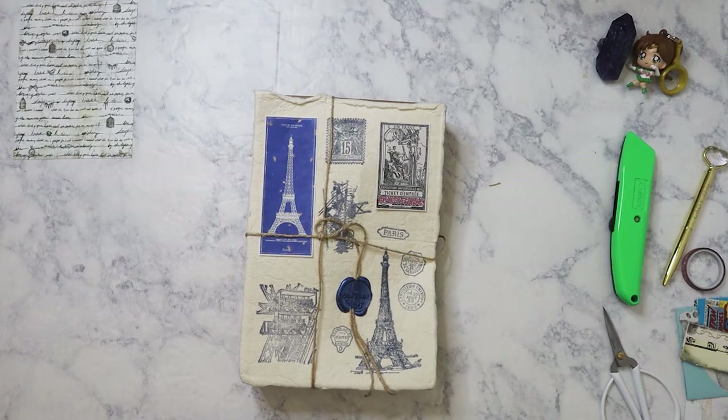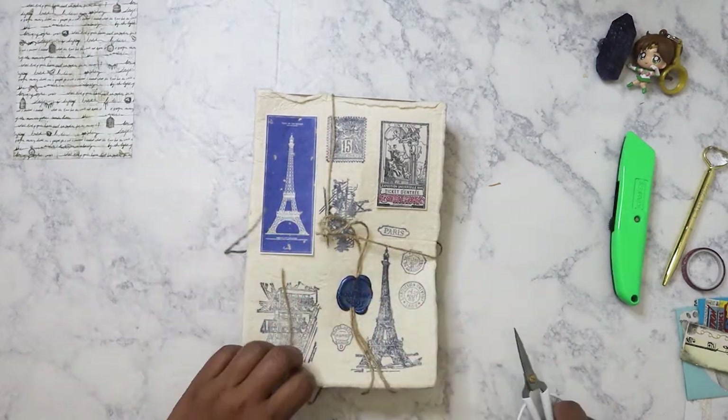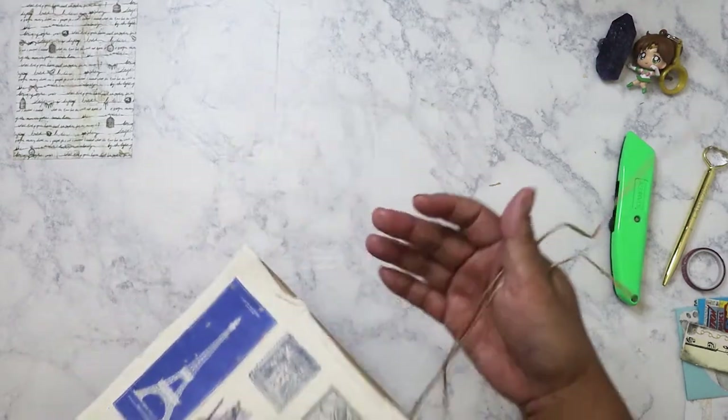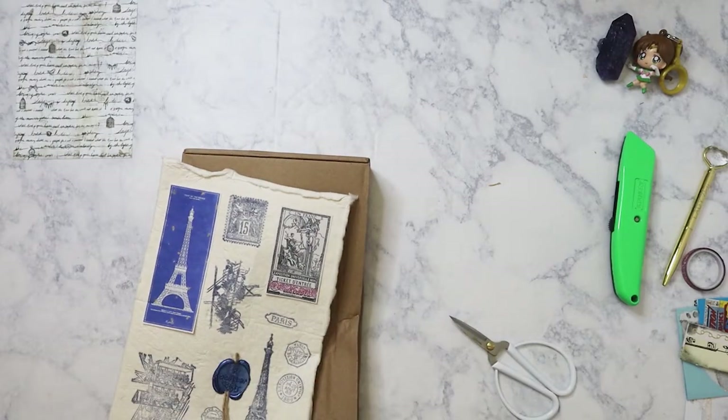Hi everyone. Finally catching up on my Art Atelier orders. The August box came in — I'm filming this on a Saturday morning and it actually came in yesterday, so I wanted to go ahead and unbox it right away. The August theme was Paris, obviously, because you've got the Eiffel Tower here. So let's go ahead and unbox this — I'm pretty excited to see what kind of Parisian items are included.